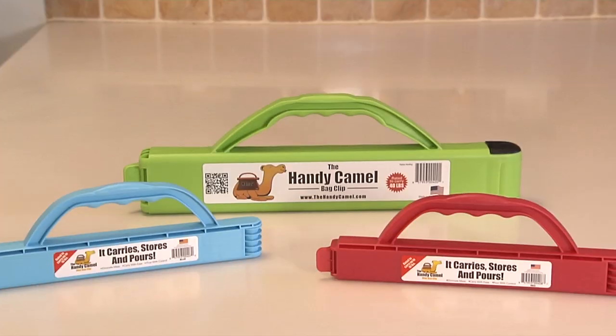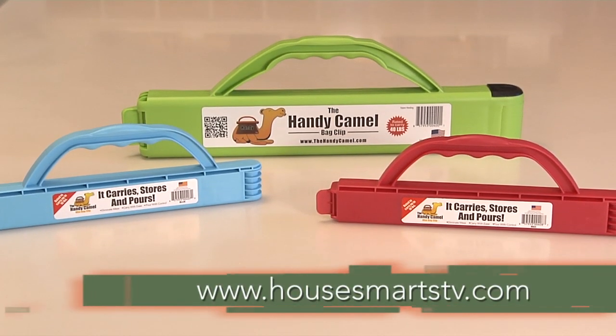To pour the contents, you can adjust the clip to one side. For more on the Handy Camel, head to HowSmartsTV.com.